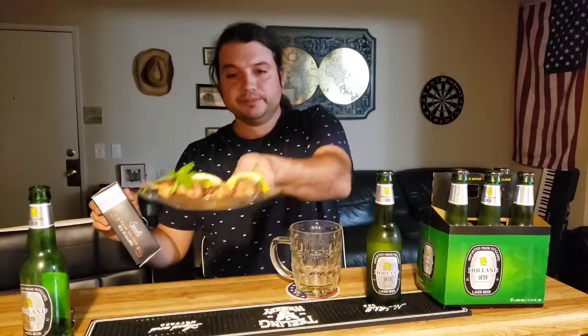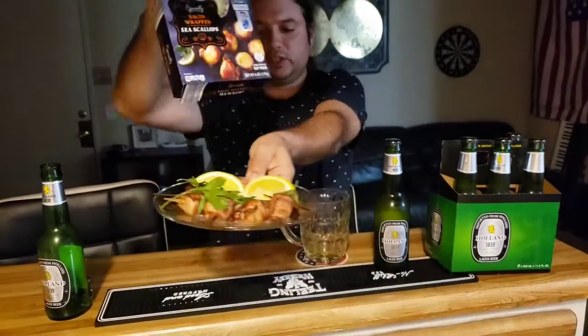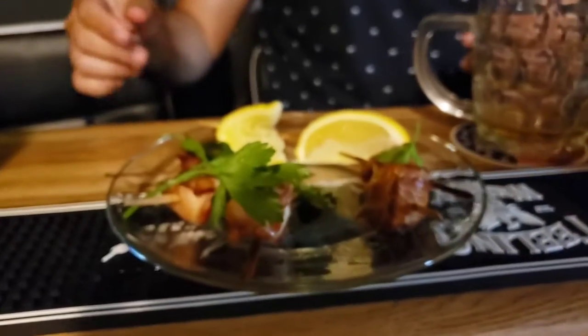I got this interesting thing — look at that! Aldi supermarket also got little foods like that. This is bacon-wrapped sea scallops. You shove them in the oven and there you go. Great price — I think that was about three-something. You can't go wrong with that. Bacon-wrapped sea scallops. Perfect with your beer.